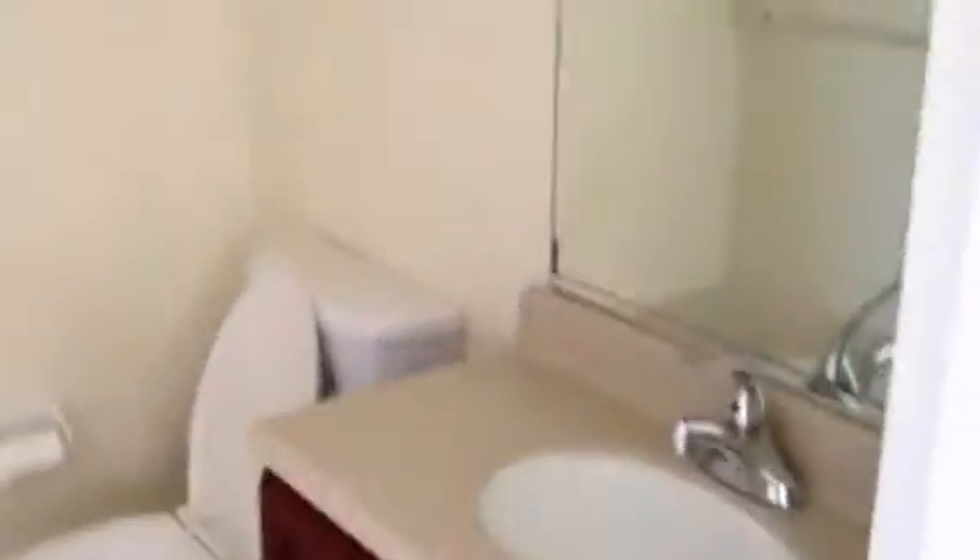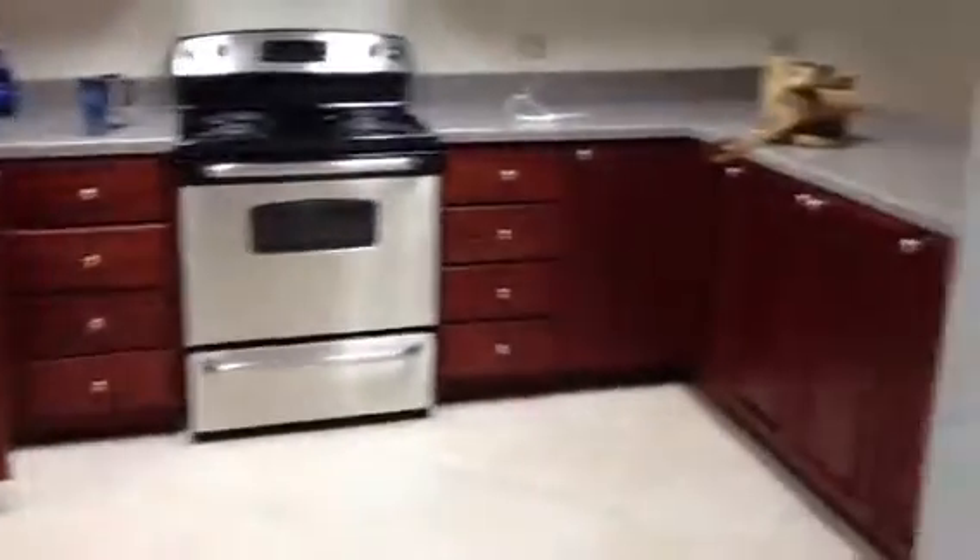This is the bathroom that we have here. The kitchen: oven, little bar, sink, refrigerator.